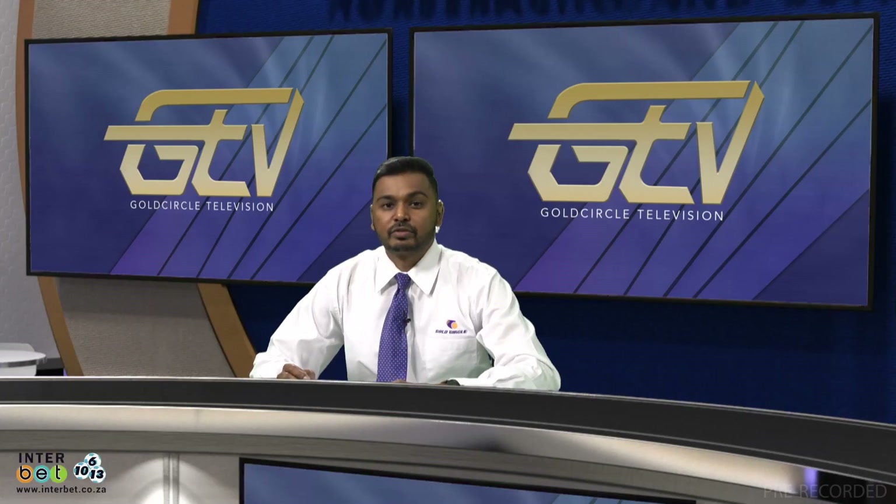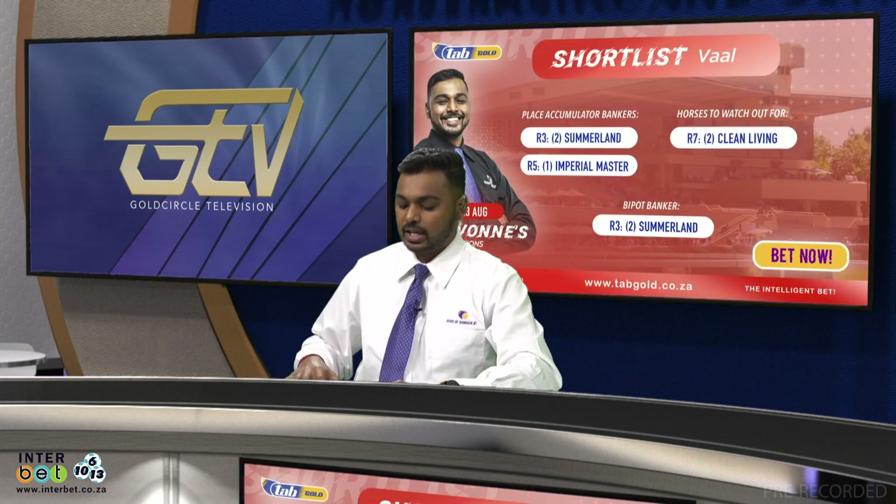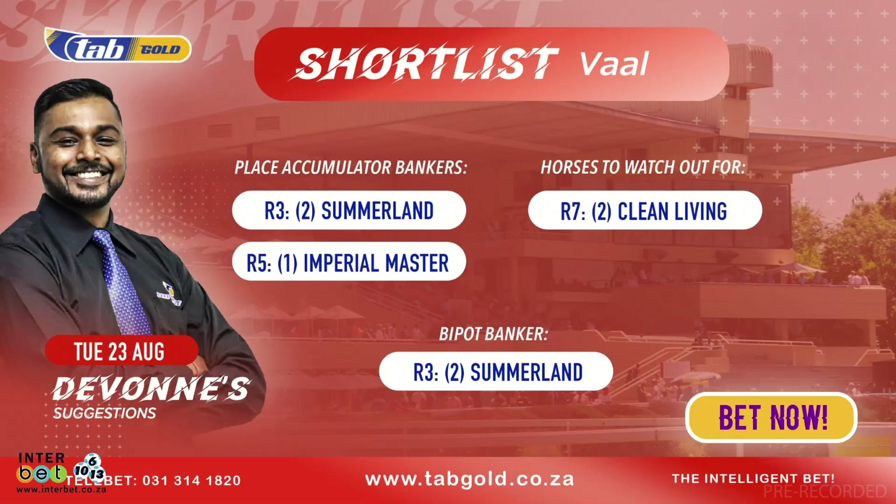We're on to the last segment of the show, which is the shortlist for the VAL race meeting. Let's get straight into it. I've got a bipot banker for you. That's in race three, number two Summerland. After looking at the form very closely I've decided to actually banker this horse in the pick six as well. Banker in the bipot, banker in the PA, banker in the pick six. We're going all in with number two Summerland in race three.